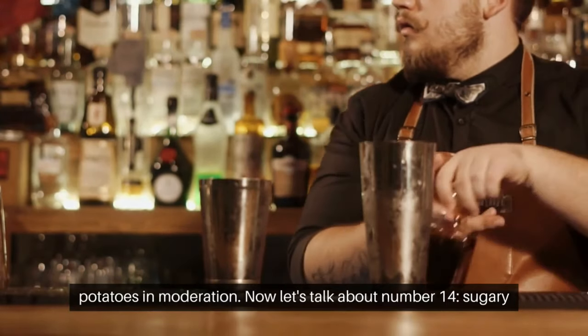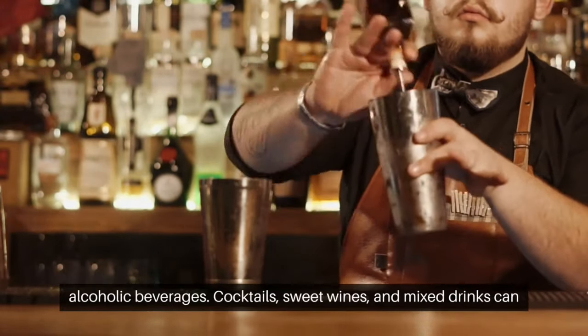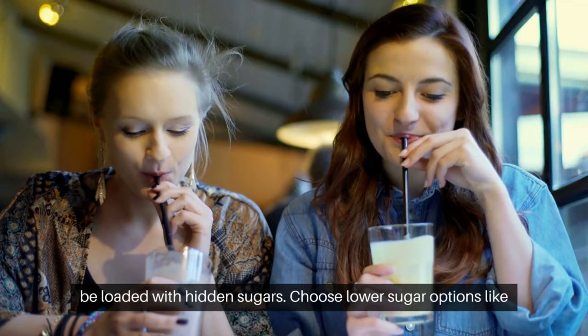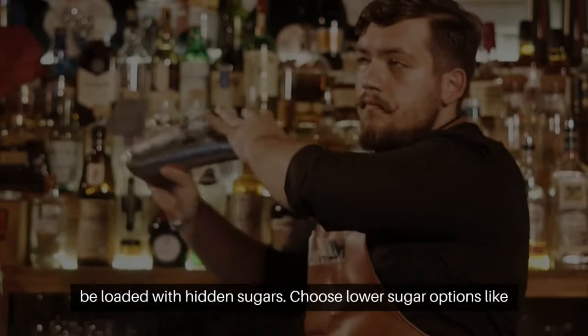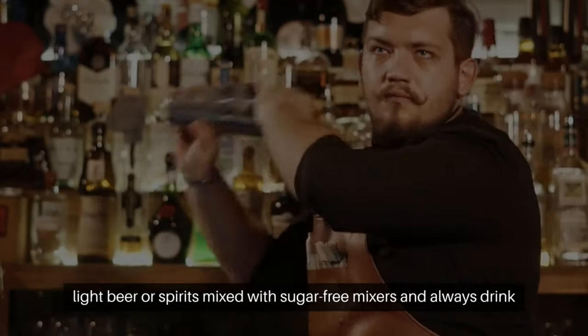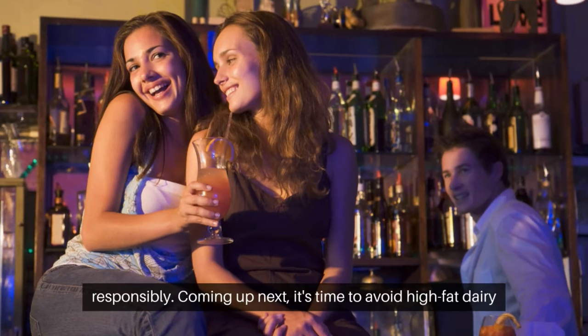Now let's talk about number 14, sugary alcoholic beverages. Cocktails, sweet wines, and mixed drinks can be loaded with hidden sugars. Choose lower sugar options like light beer or spirits mixed with sugar-free mixers, and always drink responsibly.